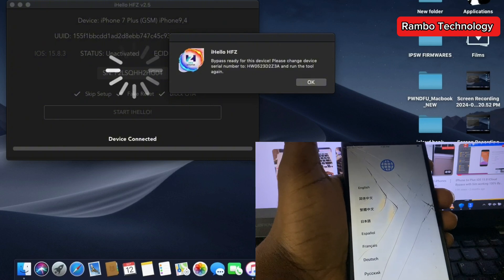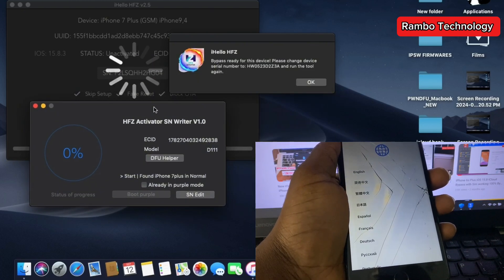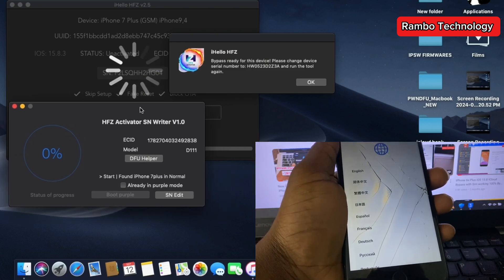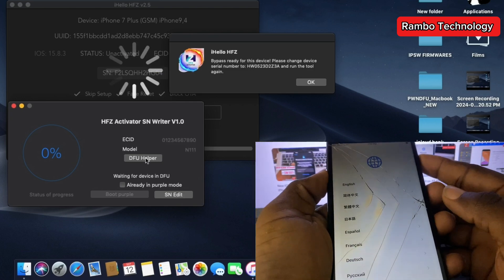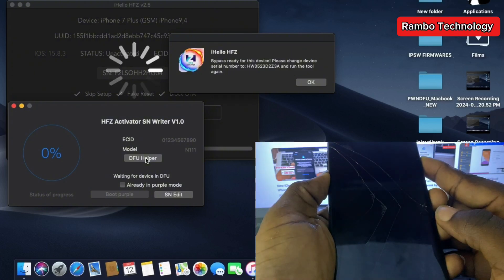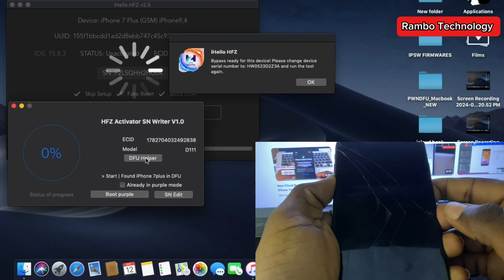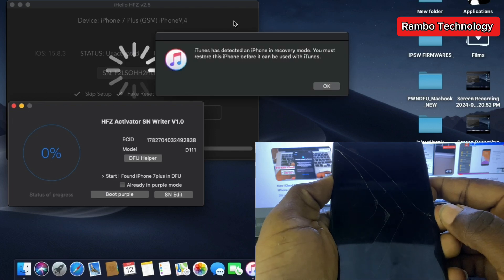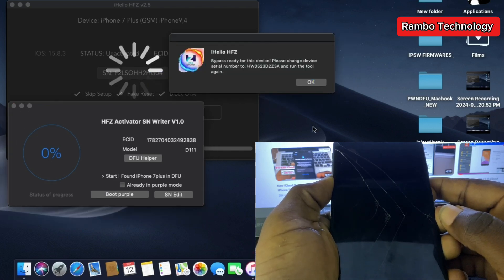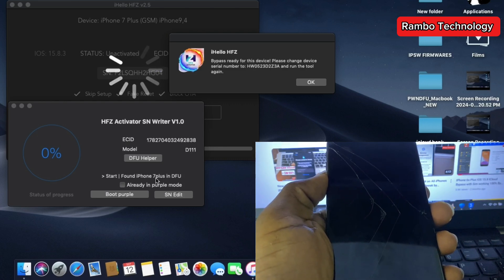Now I'm going to show you how to change your SN using the HFset Activator SN Writer version 1.0. To change the SN, all you have to do is boot your device into DFU mode. Once your device is in DFU mode, go straight to the HFset Activator and boot Purple for your device.